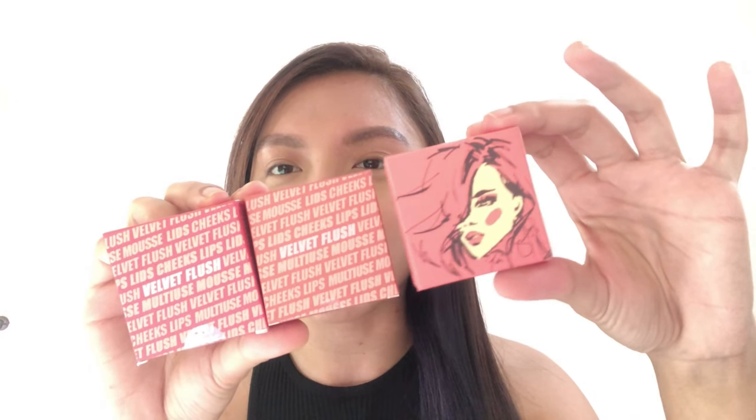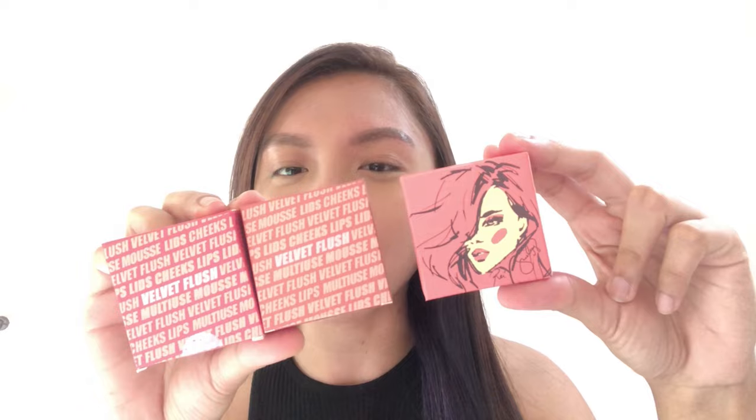This is the box packaging, and then this is the back. There's a pop art design on it, and each box represents the color of its component. It's super cute, super aesthetically pleasing, and sobrang pinag-isipan talaga. This costs 249 pesos only.